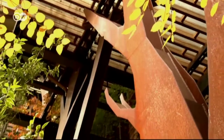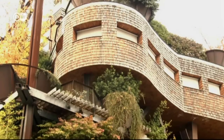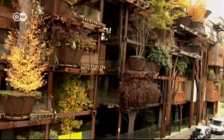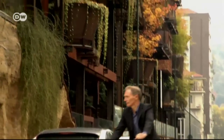A green urban treehouse of sorts, the 25 Verdi apartment building sits in an ordinary residential area of Turin. One hundred fifteen pots containing different kinds of trees are scattered over all five stories. It's architect Luciano Pia's vision of ecological architecture.